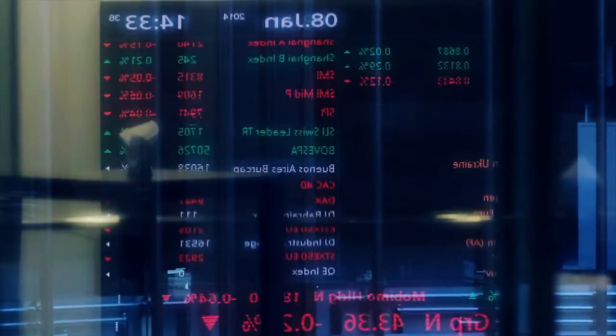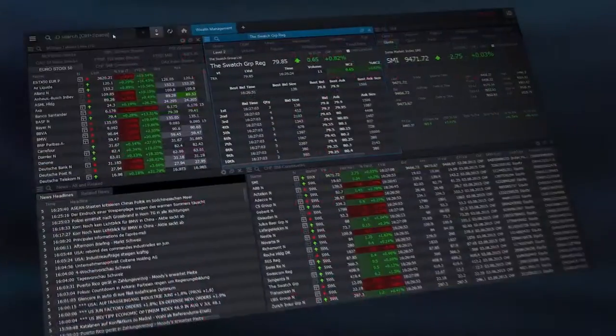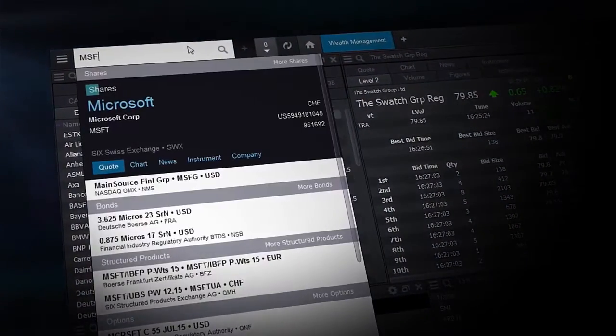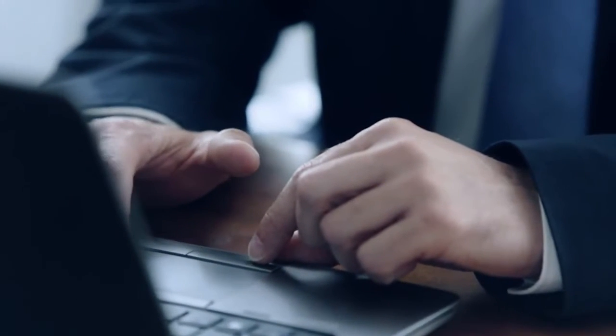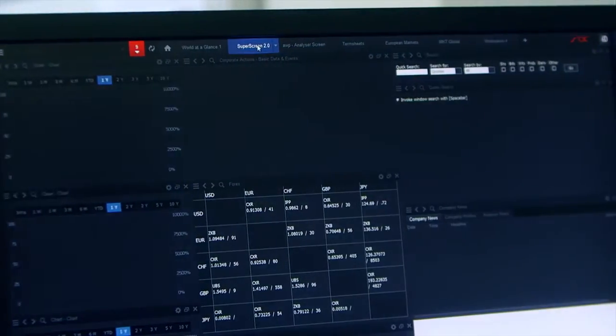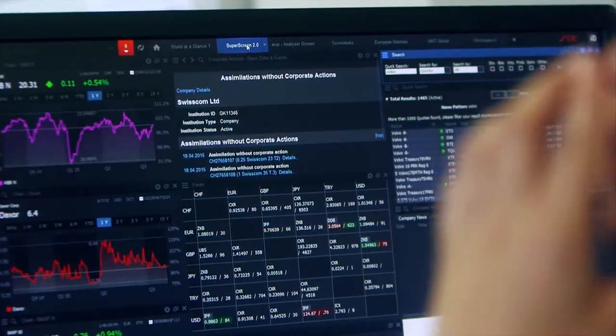6ID provides financial professionals with top quality reference and market data, business news, and an array of information delivered via an intelligent display packed with smart and powerful analysis tools, empowering you to make the very best informed decisions.